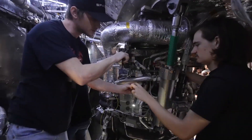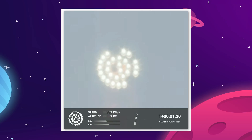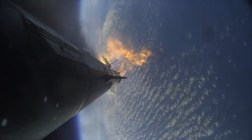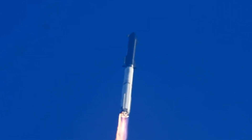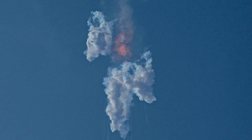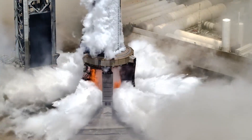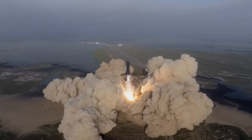Not every engine on that first booster was created equally. While it's easy to fixate on the engines that failed, another way to look at it is that even with a raging inferno inside the engine bay and multiple explosions in close proximity, the majority of those 33 Raptor engines continued to function right up until the vehicle self-destructed. So the weakest engines on Booster 9 should be at least as sturdy as the strongest engines on Booster 7, and that should be good enough.